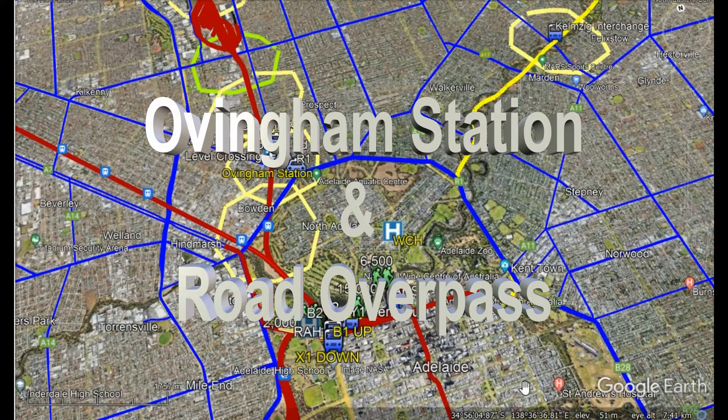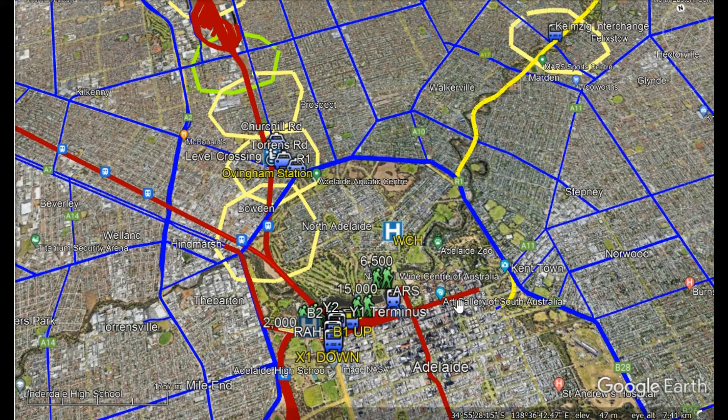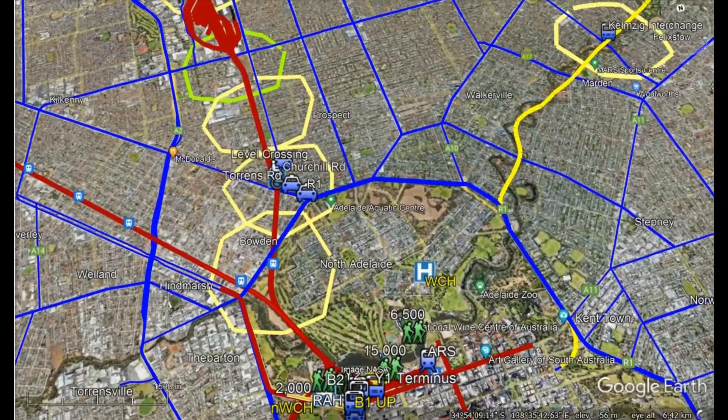This is the northern section of Greater Adelaide and this is the CBD of Adelaide. The red lines here are the rail lines, and the rail line we're looking at particularly is the new electrification of the line from Adelaide terminal station on North Terrace to Gawler. We're looking at the suburb of Ovingham.